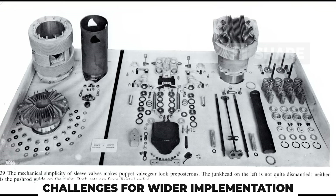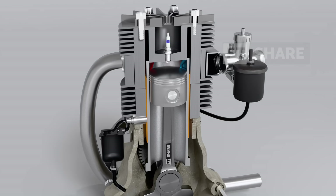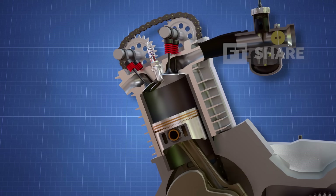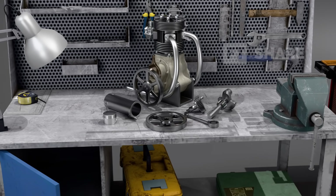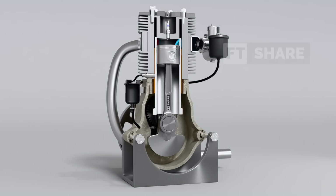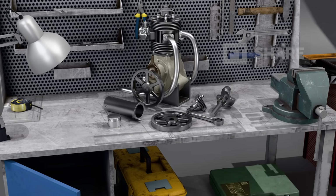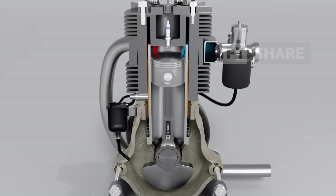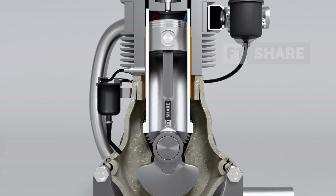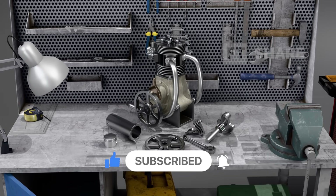Despite significant advancements, sleeve valve engines still face challenges in broader applications, particularly in meeting strict emission standards and competing with the more flexible poppet valve technology. However, with continuous progress in material science and engine design, the potential for this technology is far from over. And that's the story of sleeve valve technology through the years. While it's rare today, it remains a testament to the incredible innovation of early 20th century engineers. With all its strengths and challenges, the sleeve valve engine holds a special place in mechanical history. If you have any thoughts or suggestions, feel free to share them in the comments. See you in the next video, and thanks for watching!